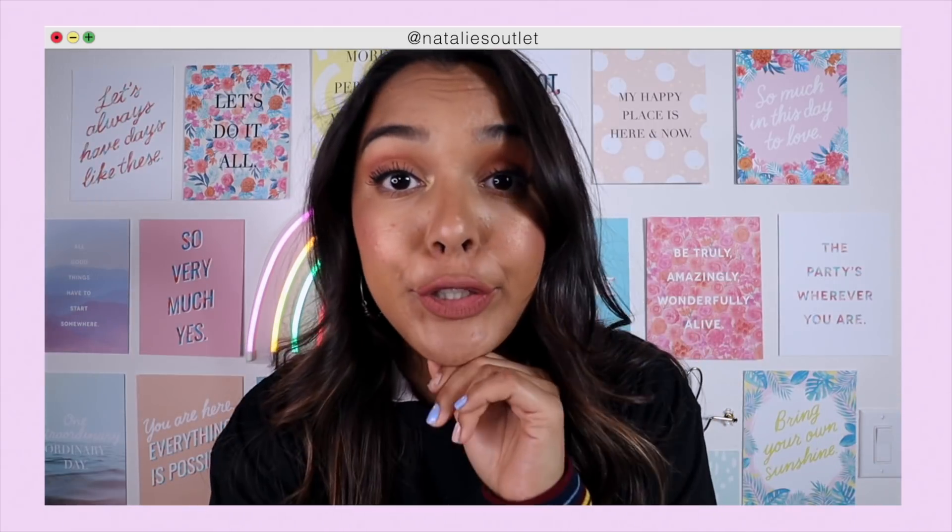If you want a shoutout in my next video, be sure to comment hashtag notification squad right now. And if you're here in the first 30 minutes that every video goes live, I might pick one of you, so make sure you're here early. All right you guys, Future Natalie signing out.